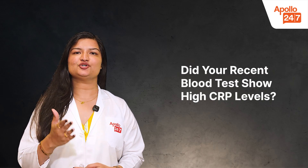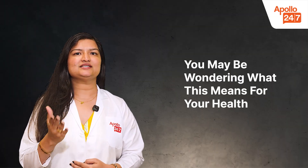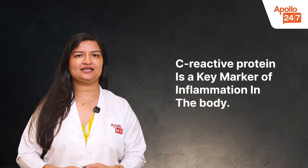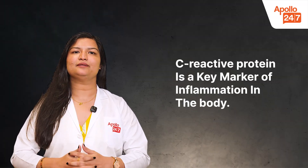Did your recent blood test show high CRP levels? You may be wondering what this means for your health. CRP, or C-reactive protein, is an important marker that tells us about the inflammation in the body.